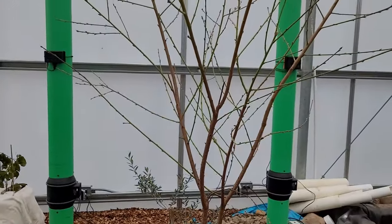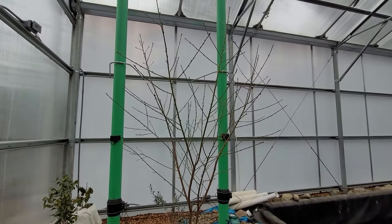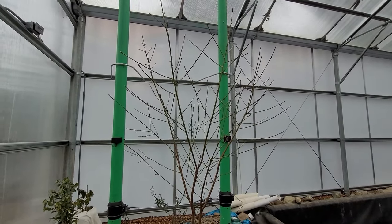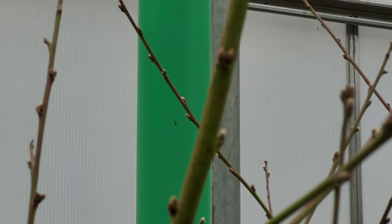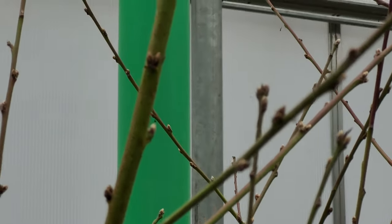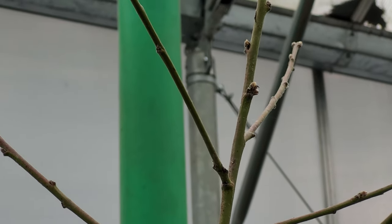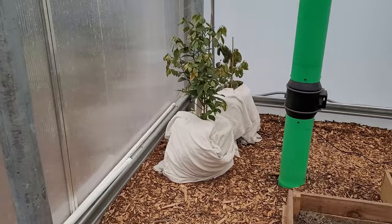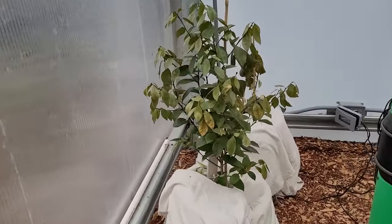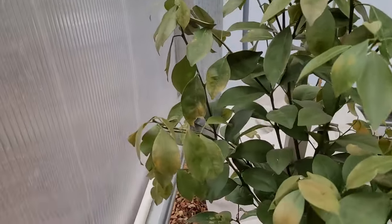The Sam Houston peach tree looks good and the buds are swelling a bit. I plugged in the heating mats and put on the blankets before leaving the island. The foliage doesn't look too good, but I think they're both alive.